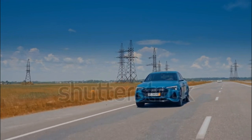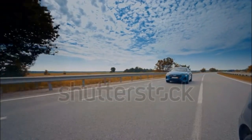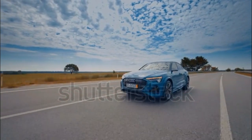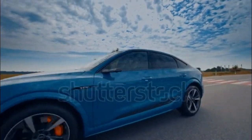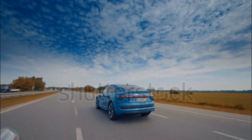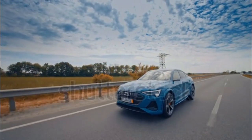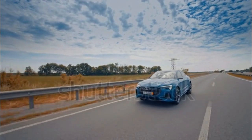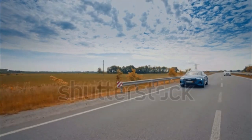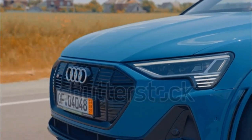Quattro all-wheel drive goes electric in the e-tron. The front and rear axle have independent motors powered by a 95-kilowatt-hour battery pack. Combined output measures 355 horsepower and 414 pound-feet of torque in normal mode, which rises to 402 horsepower and 490 pound-feet in boost mode. Acceleration from 0 to 60 miles per hour takes 5.1 seconds. For 2023, we expect similar fuel economy and range figures to the 2022 model — 78 MPGe, with 222 miles of range available.